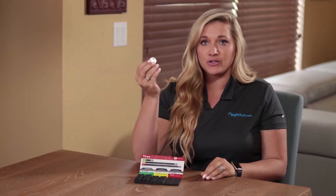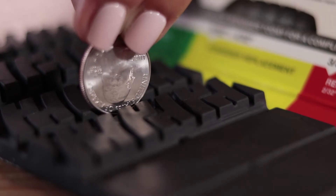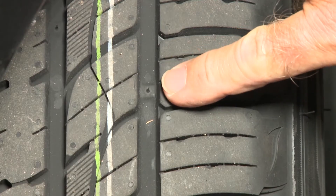Remember the trick with the quarter? If you turn it upside down and can see the top of Washington's head, you know you need to replace your tires. For the most accurate results, visit your auto dealer for a professional tire tread inspection.